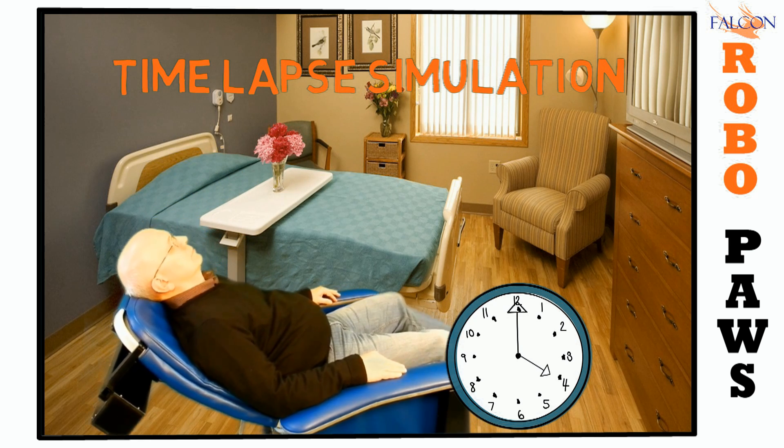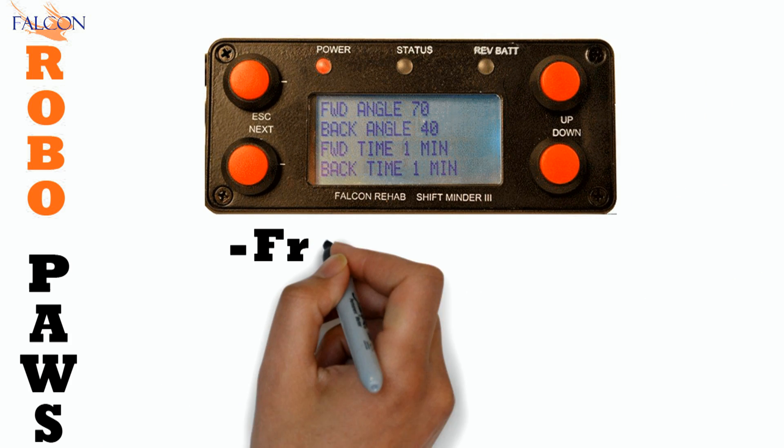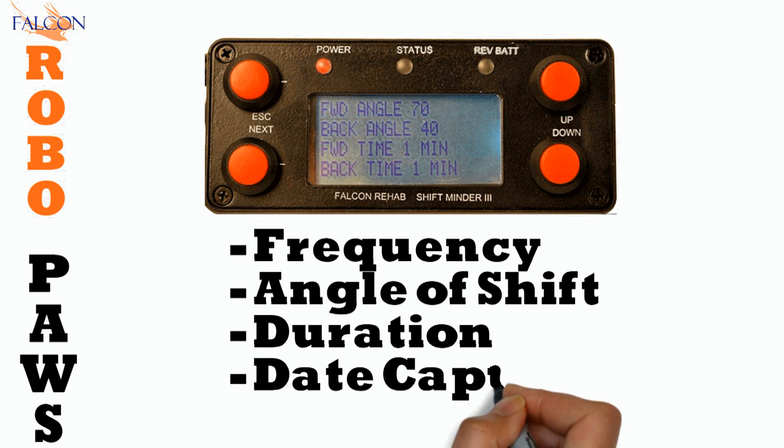Robo-Pause Brain is a programmable system that has been tested for over 10 years. It allows you to set the frequency, angle of shift, and duration of episodes. It also captures all of the information in a downloaded fashion.